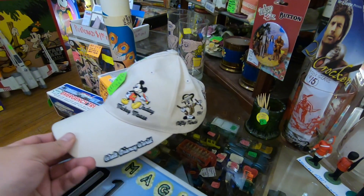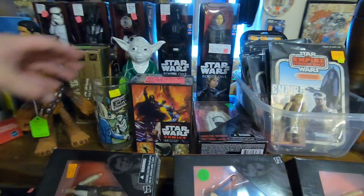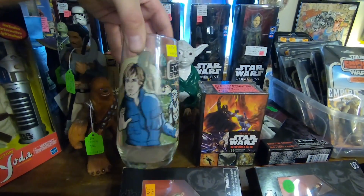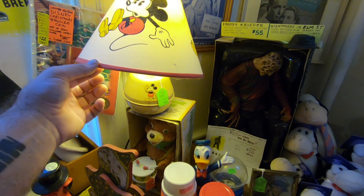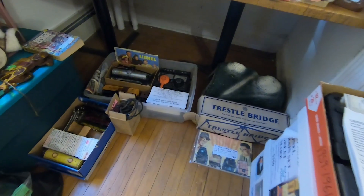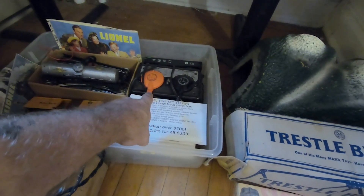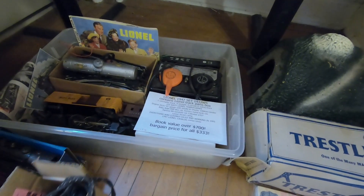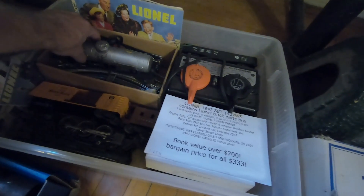This part of the store has price tags. A Disney hat through the years for $15 with different embroidered versions. Star Wars cups upstairs for $9.50. An old Mickey lamp for $98. A Lionel 1947 train set with the transformer that powers the metal tracks — the entire box for $300.